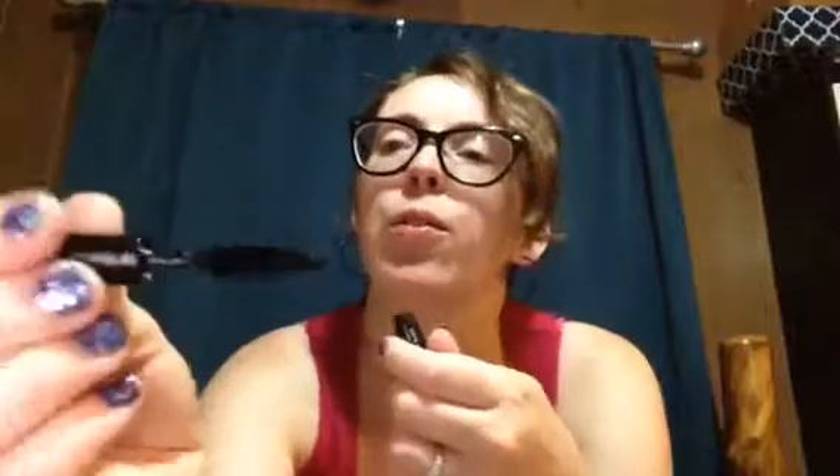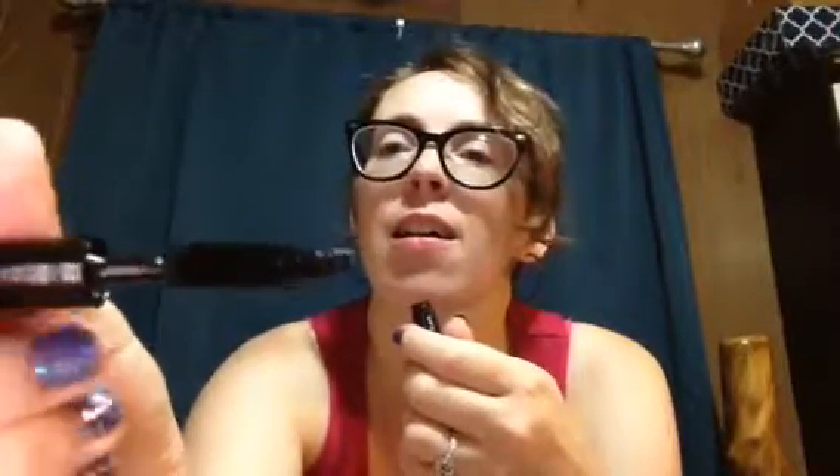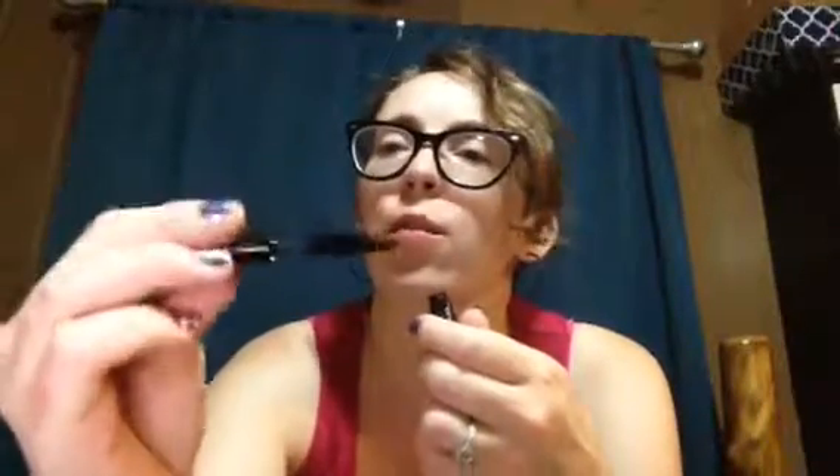Next thing — False-a-Lot Mac False Lashes Extreme Black mascara. A nice full brush, just straight. I definitely will use this.